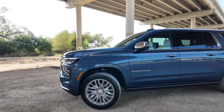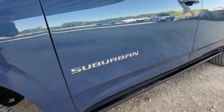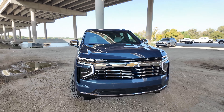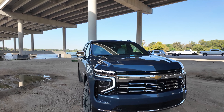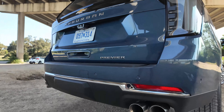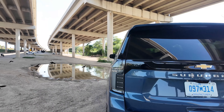Quick exterior tour: we've got chrome wheels on this one with blue exterior paint, chrome mirror caps, badging on the side, and up front you also have the chrome front grille. Very different personality compared to the RST and the Z71. This is the Suburban, so it's the longer wheelbase one. Coming around back, we've got circular exhaust tips, a Premier badge. This one has the gas V8 and the clear taillight lenses.